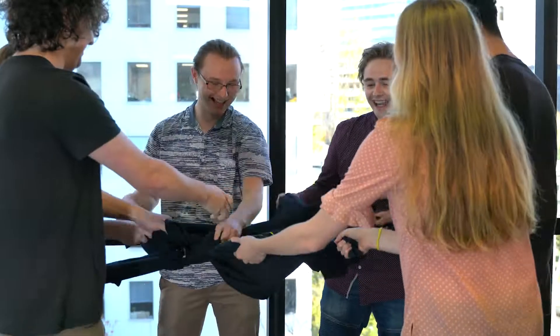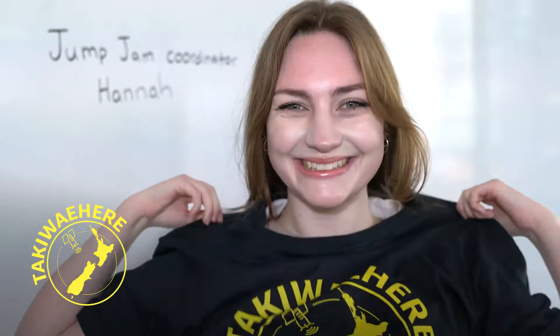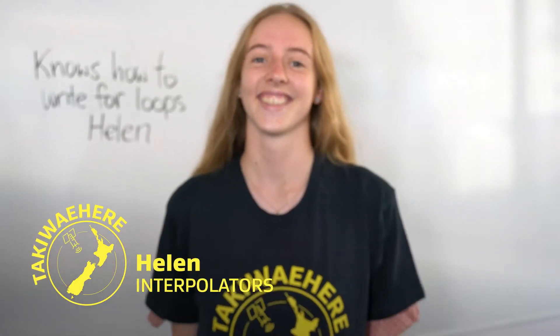The Interpolators is our team name. We all just kind of came together, we had a lot of complementary skills and that's how I would describe the team — a bit of an extremely capable hodgepodge.